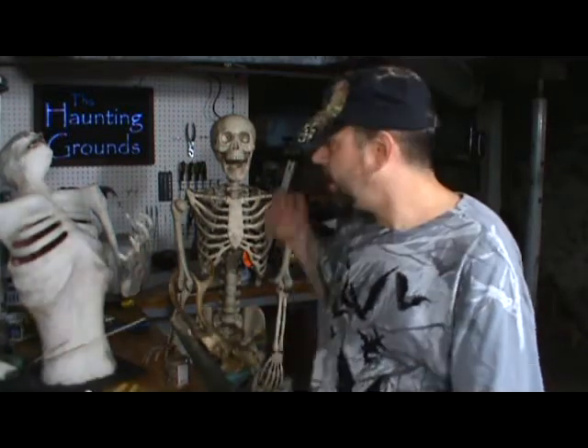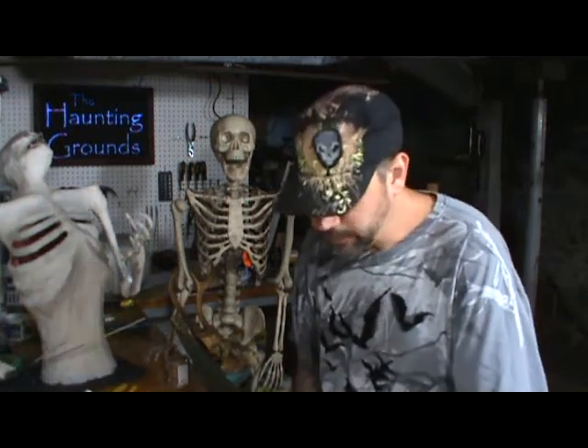Hey everybody, I'm SK and welcome to this, our 16th episode of the Haunting Grounds vlog. I'm here with Cody. I've been starving him to death so that we can use him for a Halloween project or a Halloween prop out on the lawn. He's hanging out in the background. 49 days left until Halloween — get your rears in gear, get some stuff done.